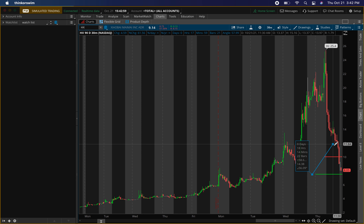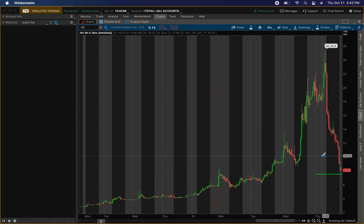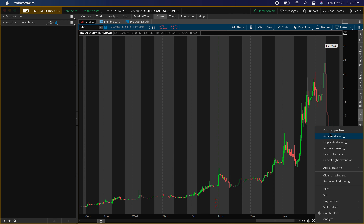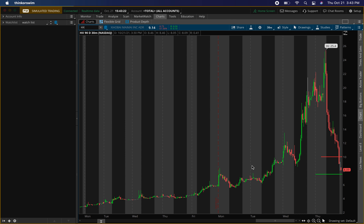That's what I'm looking for: buying pressure around seven dollars fifty cents, and an exit around ten dollars. That's a potential profit of about a thirty percent gain — very nice. We didn't chase price; we waited for price to drop. The harder it runs with no retracements, the harder it's going to drop, so I was just waiting for this, and it came today.